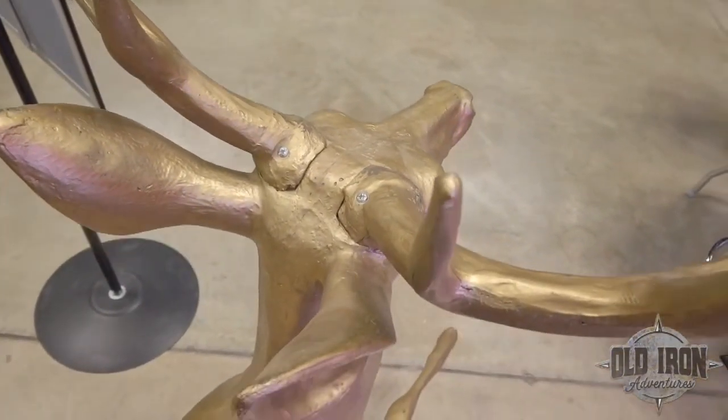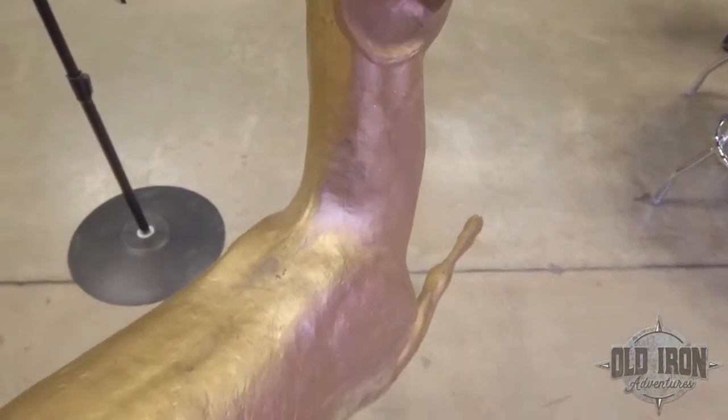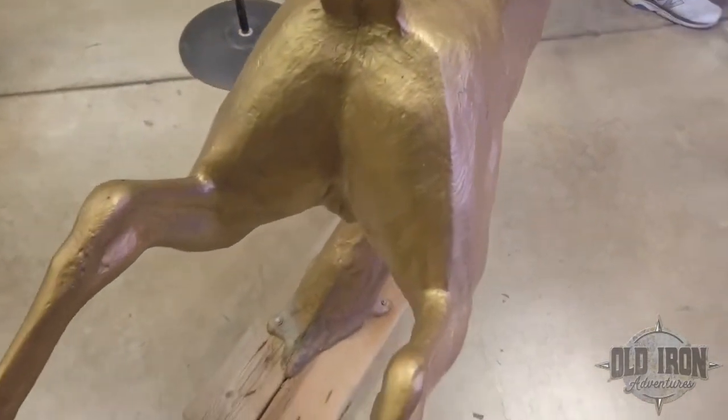There are different versions and prototypes out there. I had a small version of this on my auction several years ago — it was a little prototype, which was kind of neat. As for the era, I'd say 40s or 50s, but I'm going to research that a little more. Fiberglass became very popular in the mid-50s, so it makes sense.